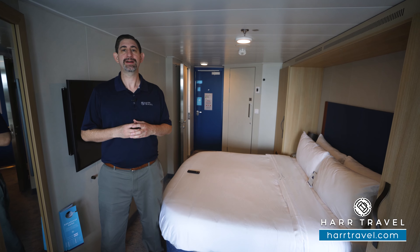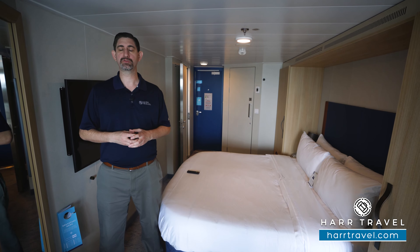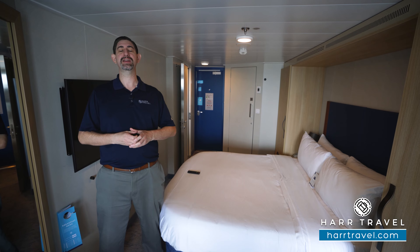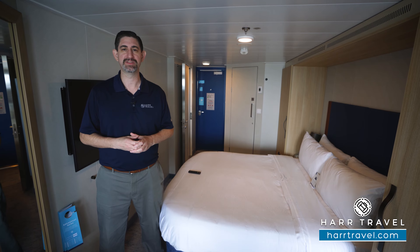Greetings everyone, this is Danny from HardTravel.com, your Royal Caribbean Cruise Experts. And today I'm on board the beautiful, brand new, and incredibly high-tech Wonder of the Seas.